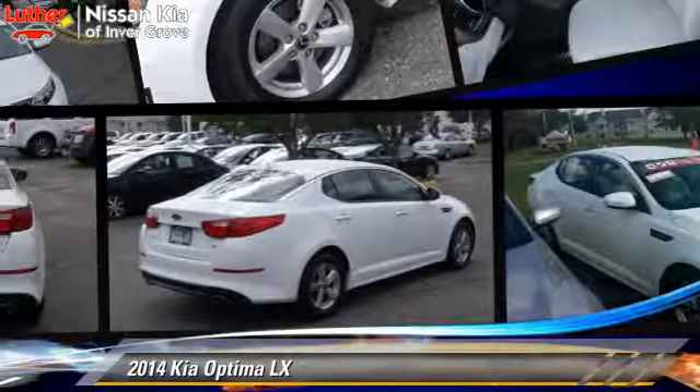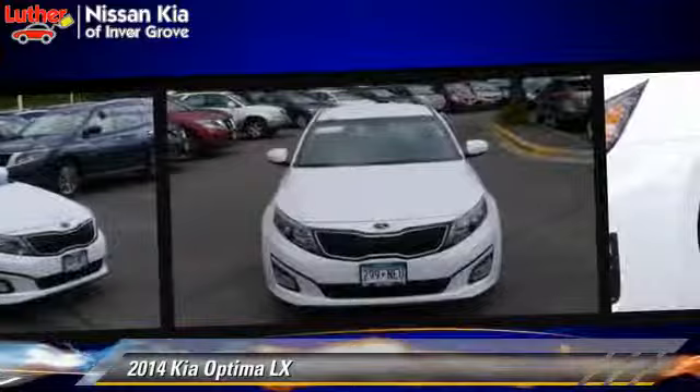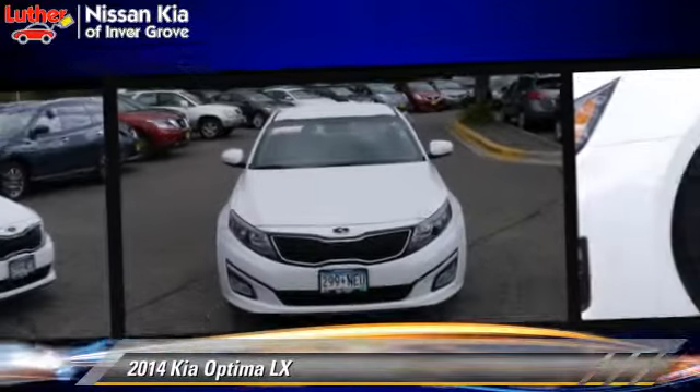The 2014 Kia Optima LX, powered by a 2.4-liter 4-cylinder engine with a 6-speed automatic transmission. This vehicle, with fewer than 5,000 miles on the odometer, is well-equipped.